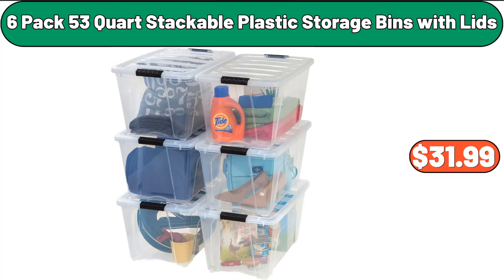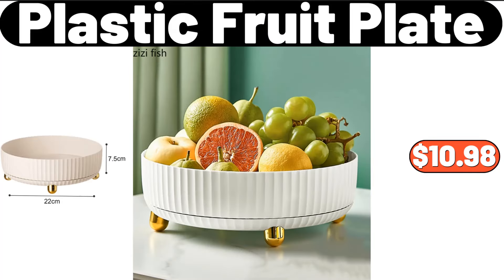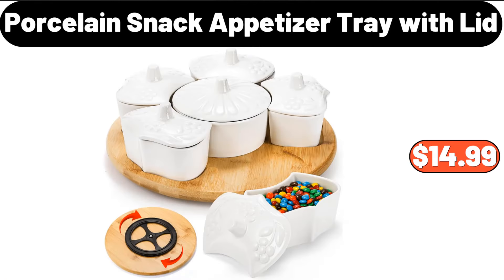Six-pack 53-quart stackable plastic storage bins with lids, $31.99. Plastic fruit plate, $10.98. Porcelain snack appetizer tray with lid, $14.99.